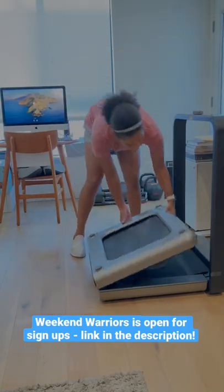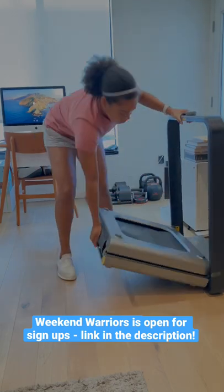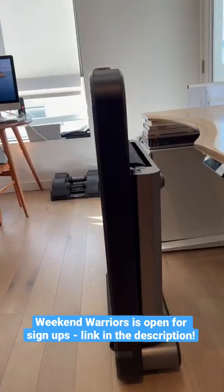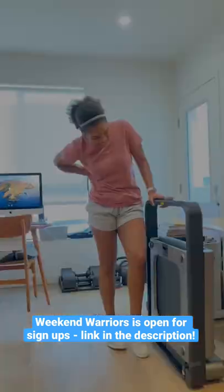And guess what? I'm giving away a free walking pad as the prize for my next live workout challenge, Weekend Warriors, specifically designed to help you find that work-fitness balance. Details in the description.